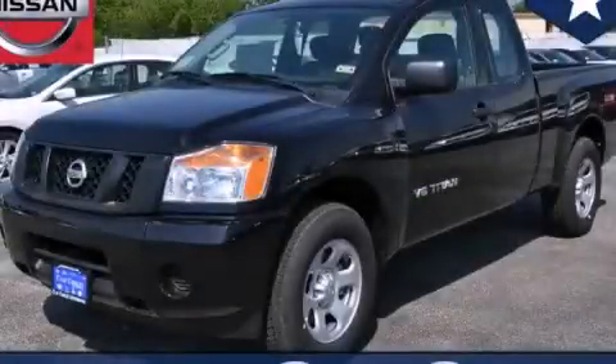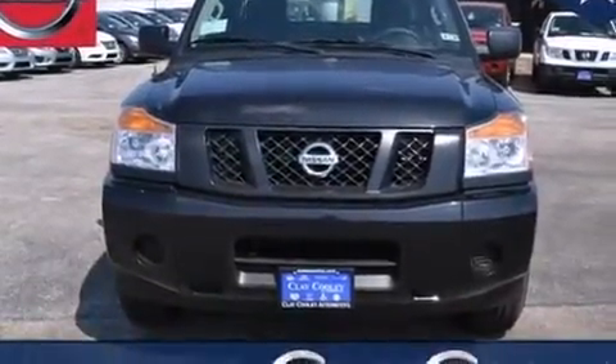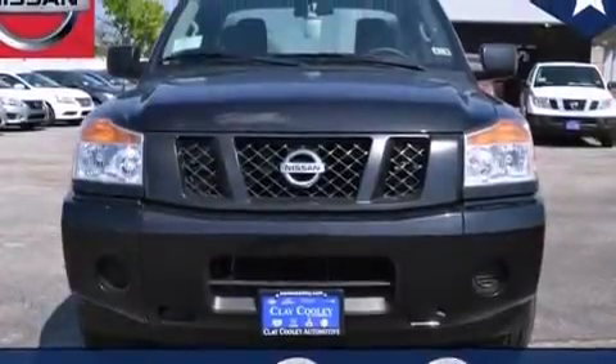This is a brand new 2014 Nissan Titan. It has what you need for work as well as what you want for play. It has a 5.6 liter 8-cylinder engine and an automatic transmission.